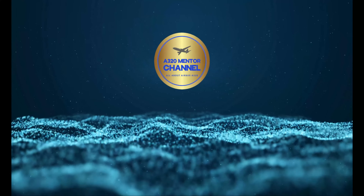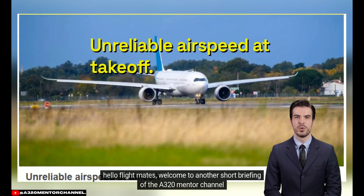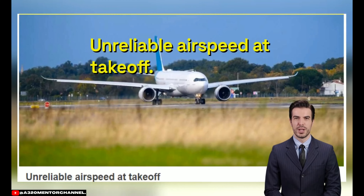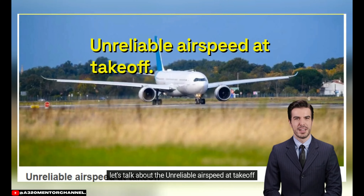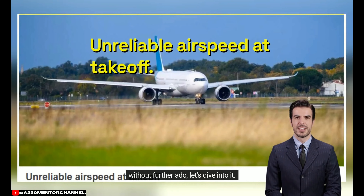A320 Mentor Channel. Hello Flightmates, welcome to another short briefing of the A320 Mentor Channel. Let's talk about the unreliable airspeed at takeoff. Without further ado, let's dive into it.